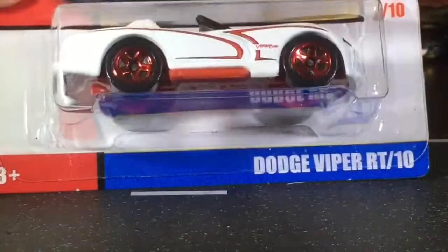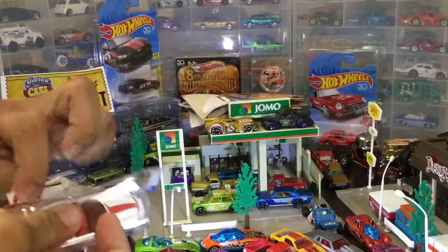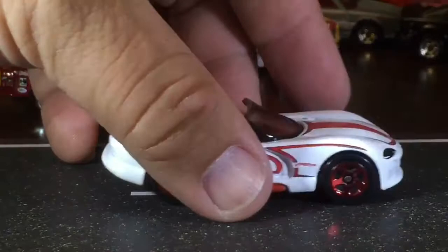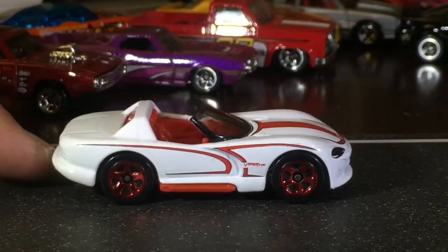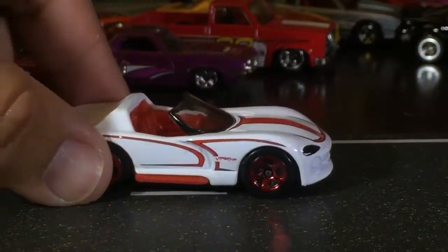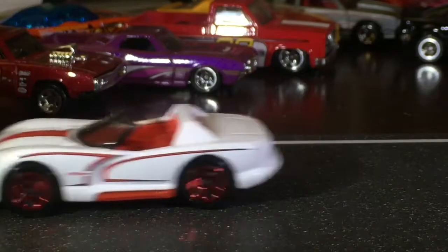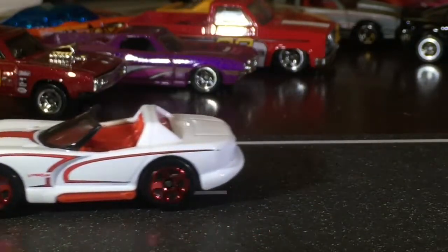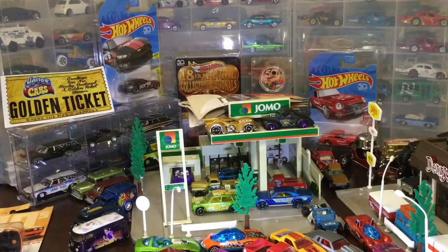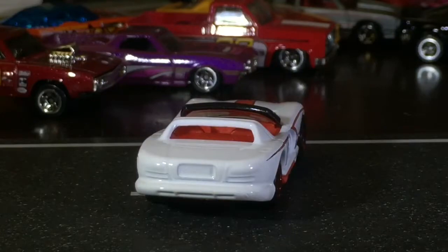Number seven — the Dodge Viper. I'm a little confused why they picked white, because the Dodge Viper was iconic in red. It looks good but it would have been really good in red. You can tell our table isn't crooked because the car's always trying to roll off the screen — about as fast as that Viper goes.